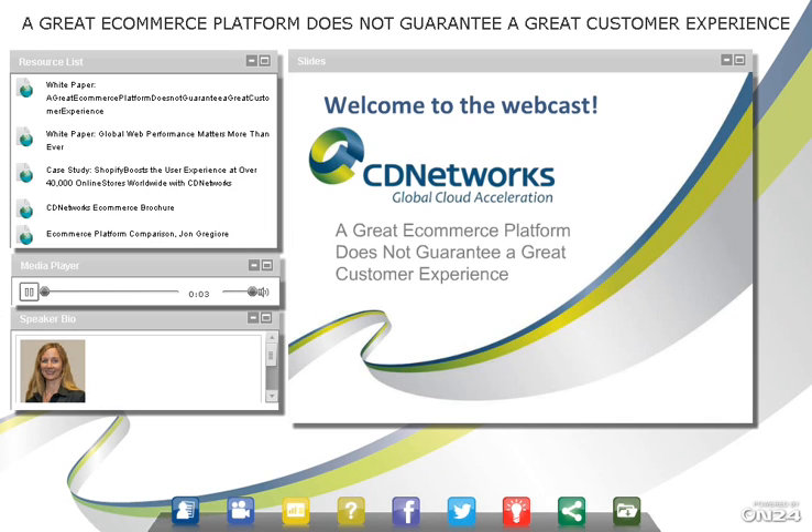Hello, and welcome to the webcast. A great e-commerce platform does not guarantee a great customer experience. I'm Sharon Bell, Director of Marketing for CD Networks, and thank you very much for joining me.